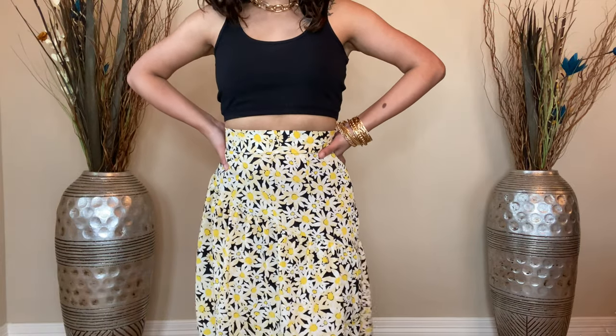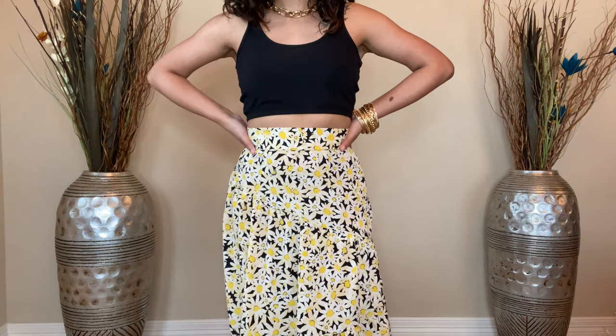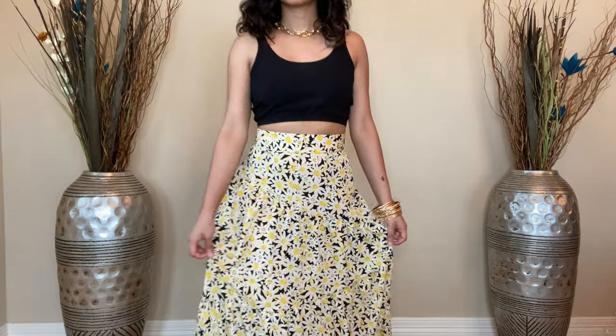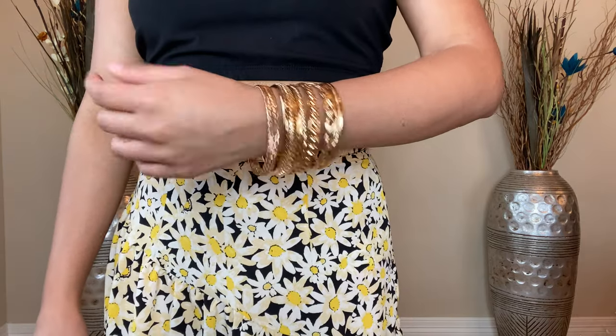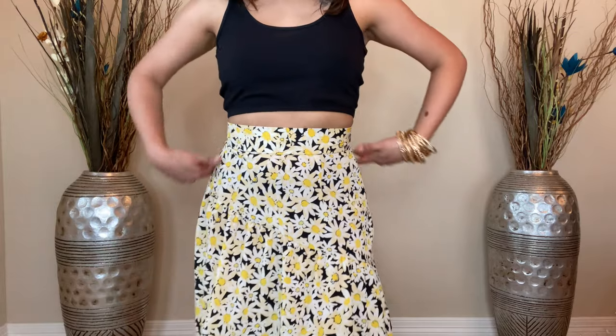This skirt is actually a maxi skirt and not a mini skirt, but this yellow floral maxi skirt is so, so gorgeous and works really well paired with the black cropped shirt. I added the same gold chain necklace and bangles as before. I'm not at home, so I had to work with what I have.